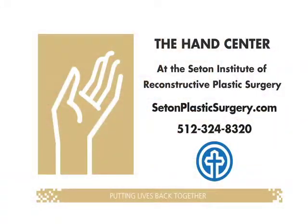For more information about treating Dupuytren's Contracture, call the Hand Center at the Seton Institute of Reconstructive Plastic Surgery at 512-324-8320.